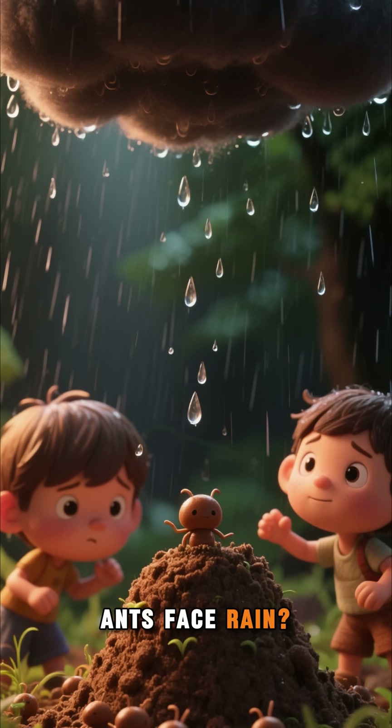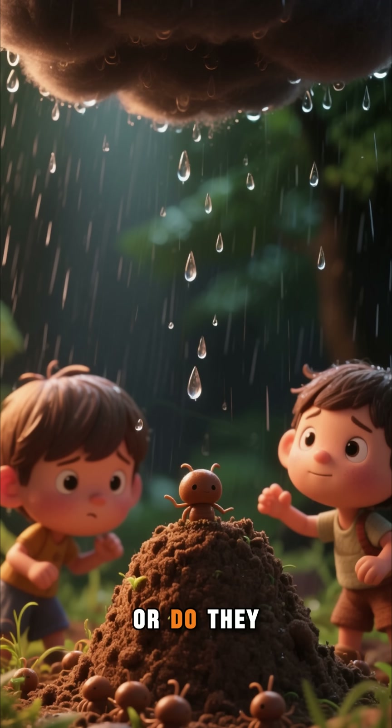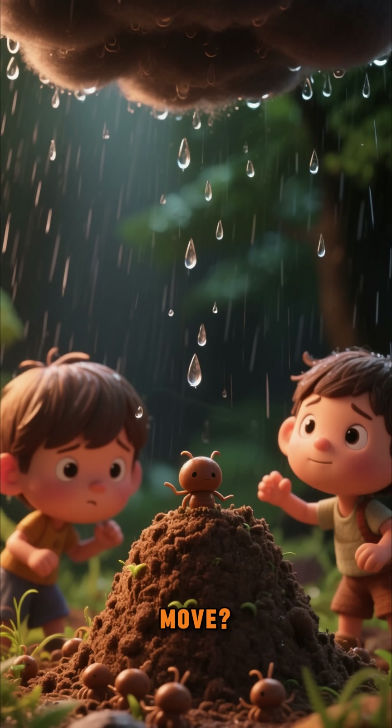What happens when ants face rain? Do they panic? Do they drown? Or do they pull off an X-level survival move?